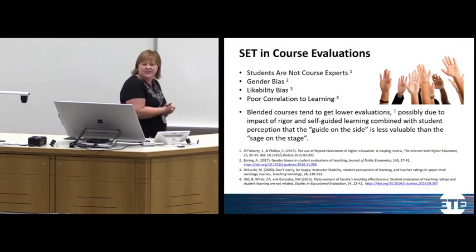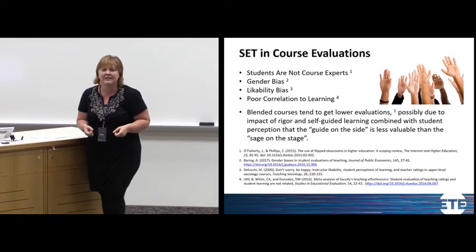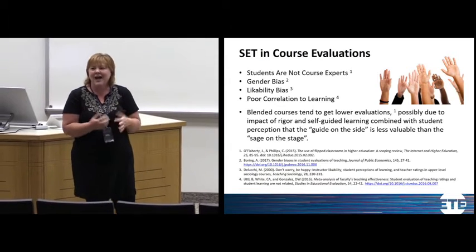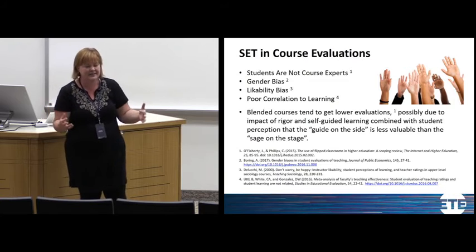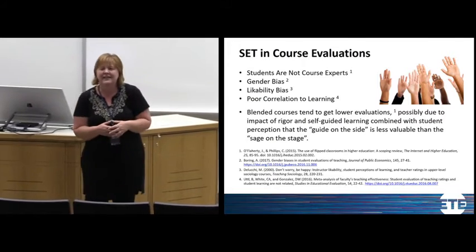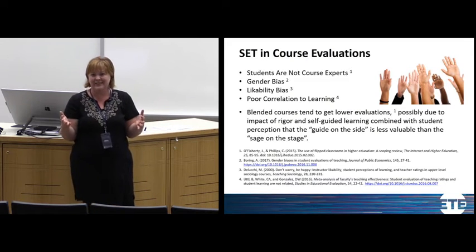Student evaluations of teaching do have an appropriate use, but I want to talk about some limitations first. I have a brother who teaches at the University of Central Arkansas — he's taught there for almost 10 years, has mentorship awards, and students really like him. He gets really high student evaluations. A few years ago, his wife was hired to teach the exact same course.